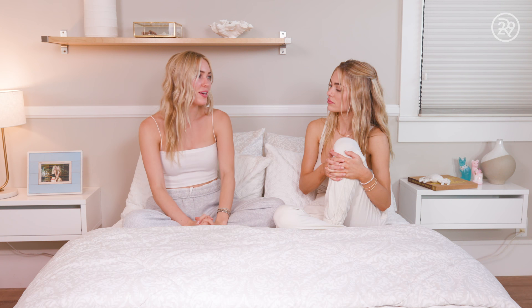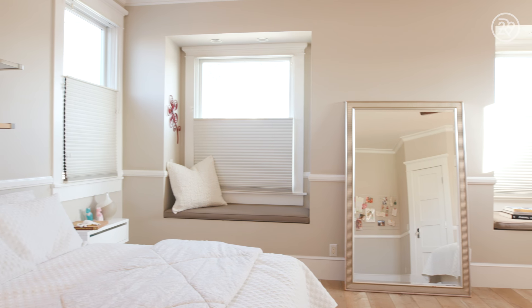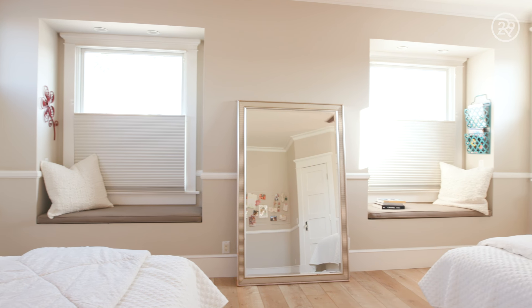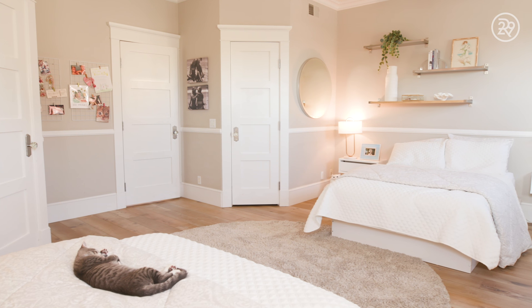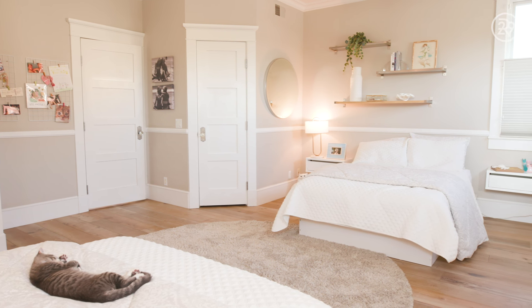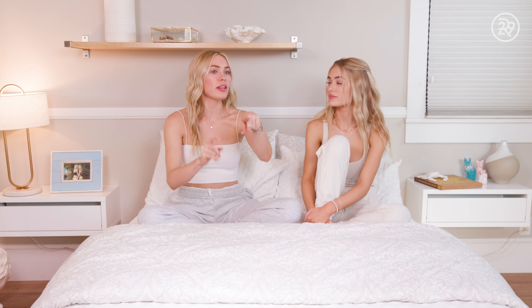Oddly enough, we actually didn't argue about what side when we walked in. Cassie immediately wanted her side and I just felt drawn to the other side — it was really strange. But only in the last year or so I've started being jealous of your side, because the hallway has a clear view of my side. I do really like my side though.